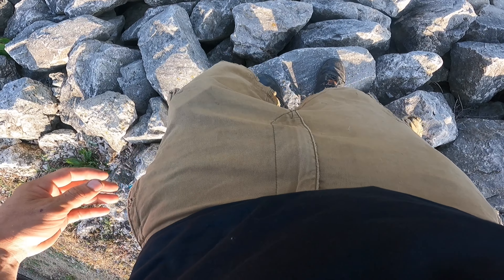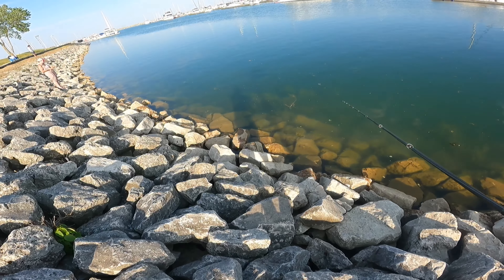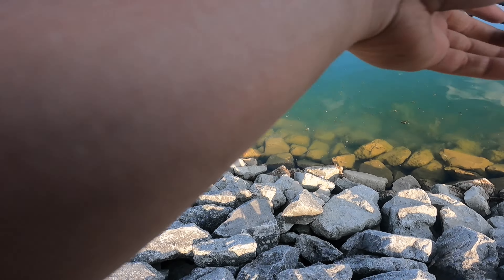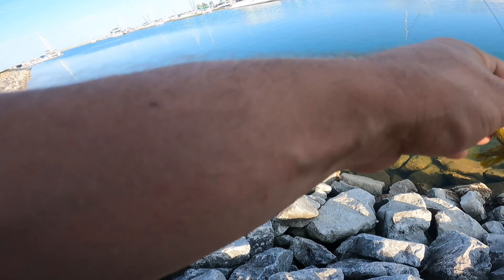What the hell is that? That's a bowfin — I'm pretty sure that's a bowfin right there, babe. Oh! I just hit him in the face, man. That was 100% a bowfin, Kristen, I swear to God. He came up to my tube and then when I brought it out of the rocks I bumped him and he turned.